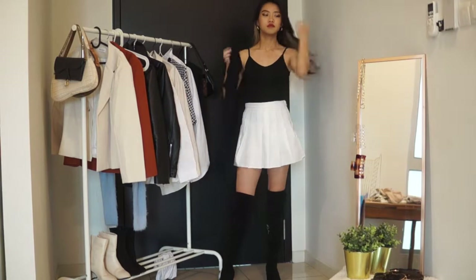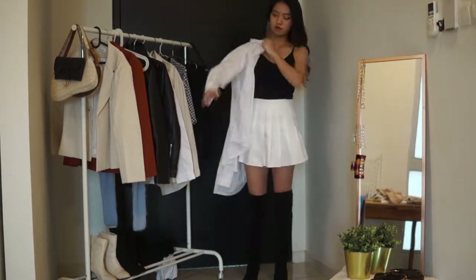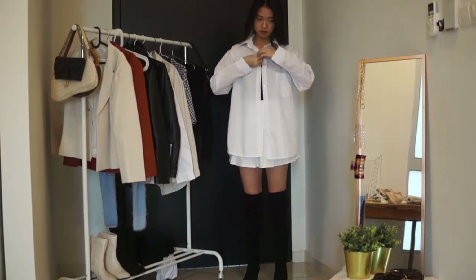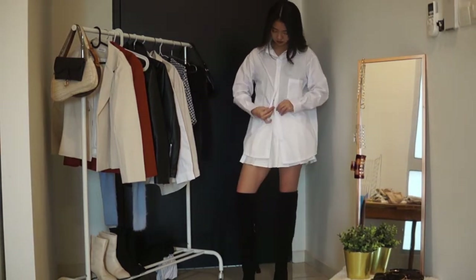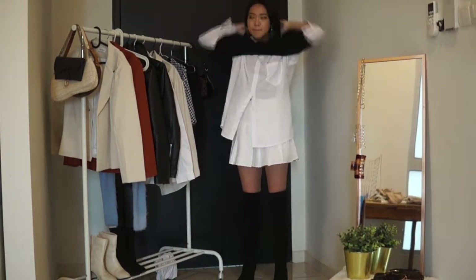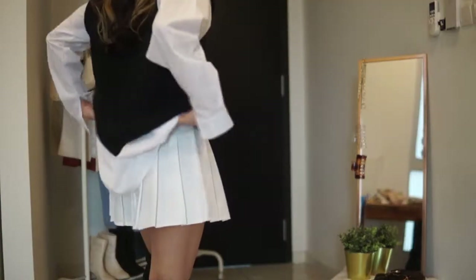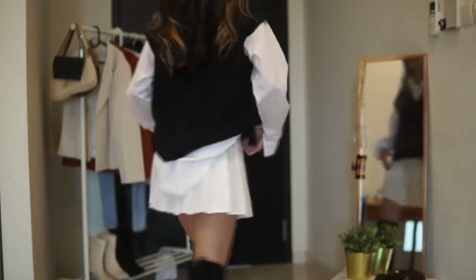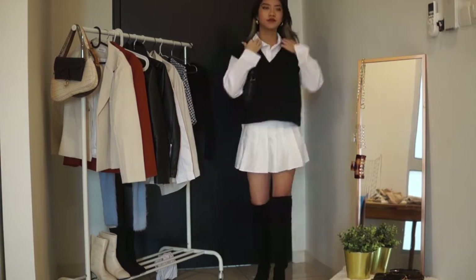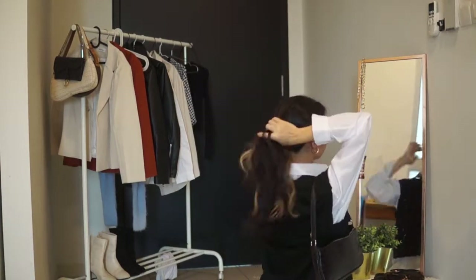Next, I am wearing a cute little white tennis skirt and pairing it with a white shirt. Then I'm picking up a black knitted oversized vest to layer on top of the white shirt for this kind of preppy ivy league look. I know this look has been very trendy this year and it looks really cute. I'm pairing it with the same black leather shoulder bag and it looks really cute as a whole look.